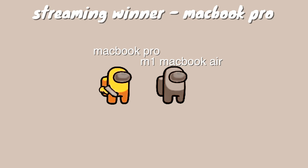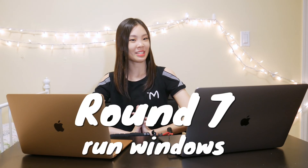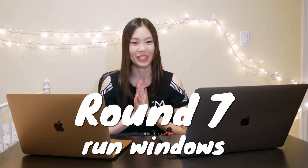As for streaming, I have to give the win to the MacBook Pro — only because the MacBook Air's performance was really just abysmal. The MacBook Pro really isn't great at streaming either; I've struggled so much trying to get it not to overheat while streaming. I've bought some heatsinks and fans and it's a little better, but really neither MacBook is well-suited for streaming. Both kind of suck, but the MacBook Air sucks even more, so the win goes to the MacBook Pro.